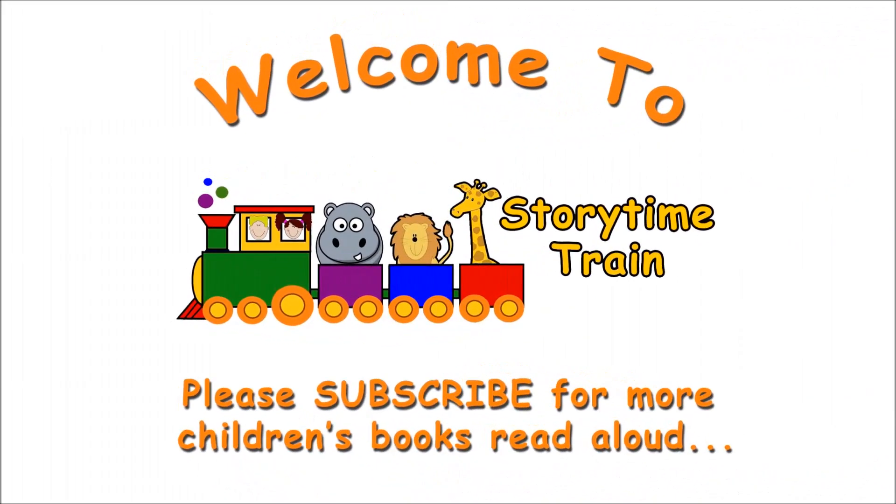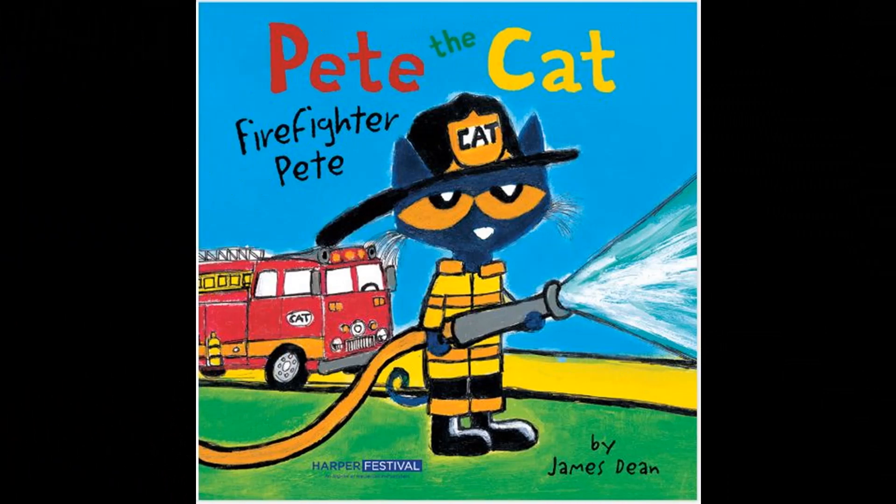All aboard! Welcome to the Storytime Train. Please subscribe to enjoy more books read aloud. Pete the Cat: Firefighter Pete by James Dean.